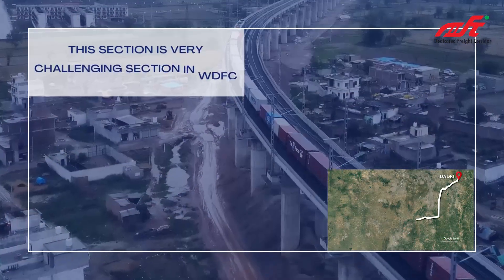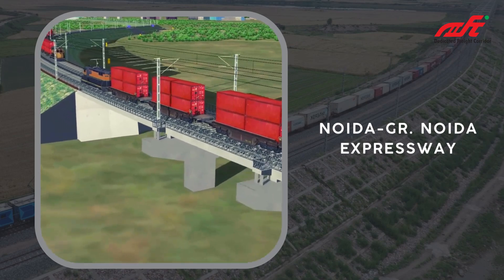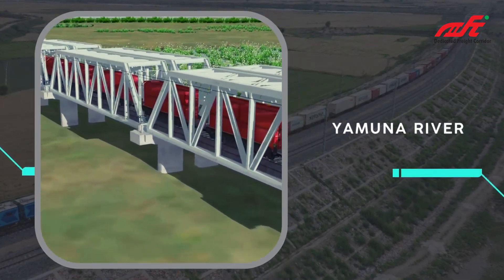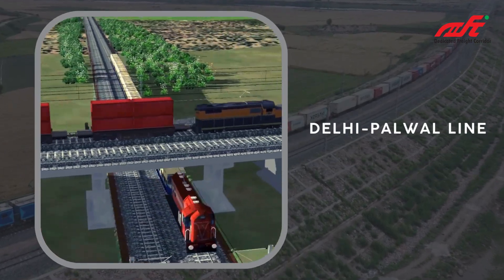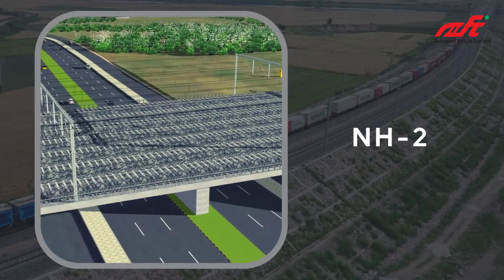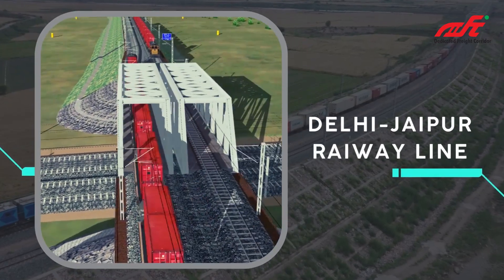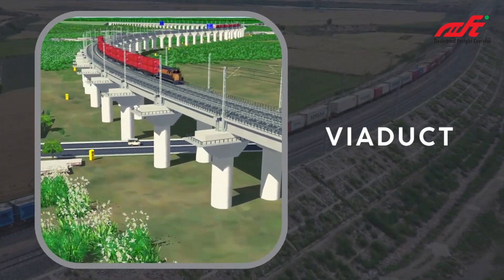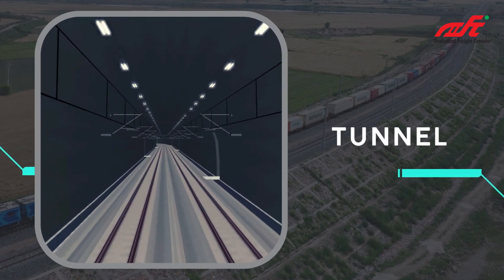This is a very challenging section of the WDFC. It passes over Greater Noida, the Noida Expressway, Hindun River, Yamuna River, Delhi Power Line, NH2, NH8, Delhi-Jaipur Railway Line, a viaduct, a deep cut, and a tunnel.